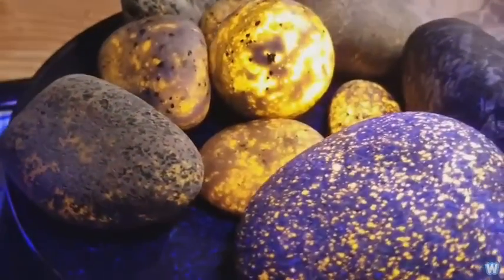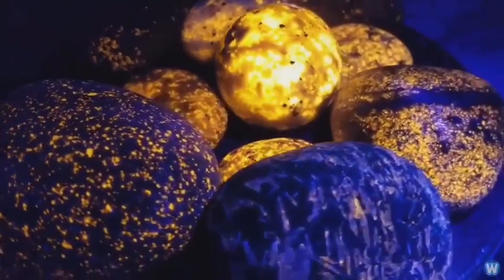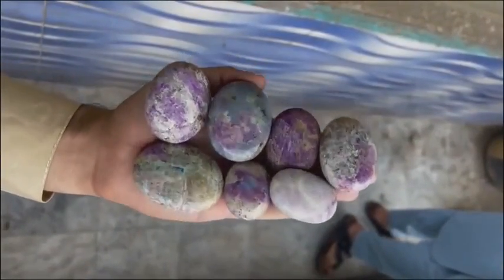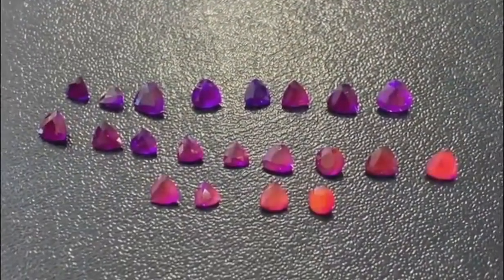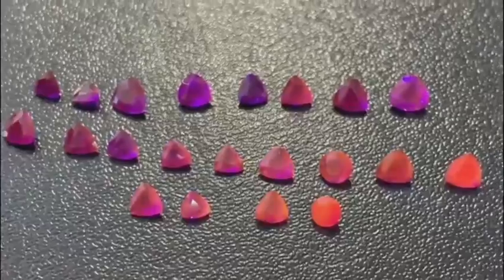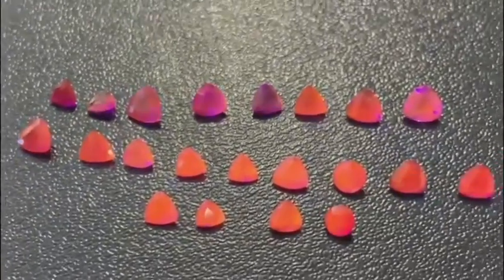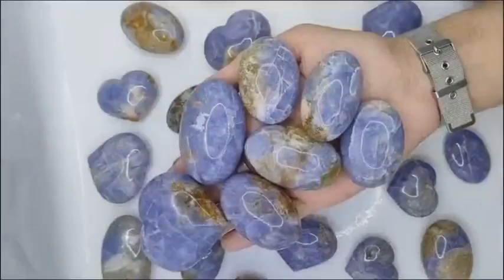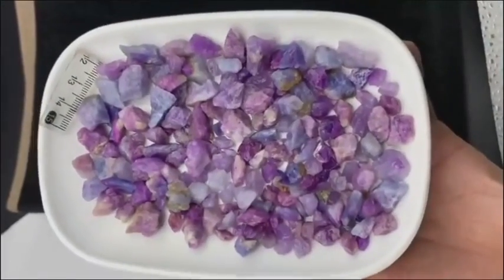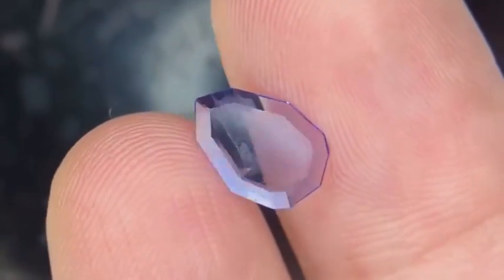Now imagine a gemstone that glows after dark — not because it reflects light, but because it literally stores and releases it. Enter hackmanite. This pale lilac to deep pink mineral is famous for its tenebrescence, a phenomenon where it darkens or changes color when exposed to UV light, then slowly reverts in the dark. It looks humble in the day, but under black light it becomes alive. Collectors covet hackmanite not just for its beauty but for its interactive quality — it isn't just a stone, it's an experience.